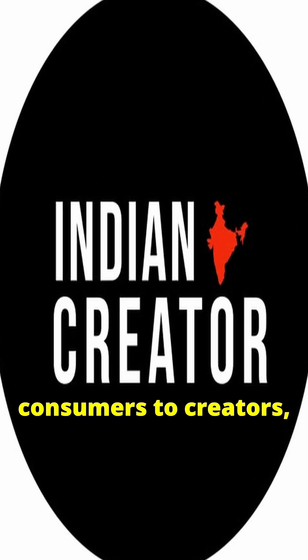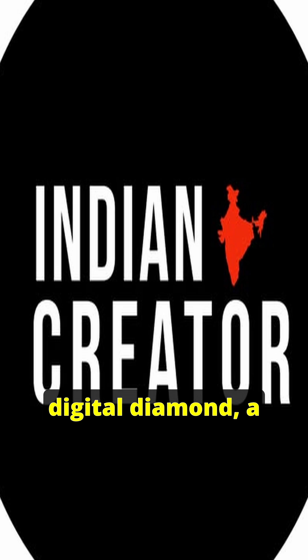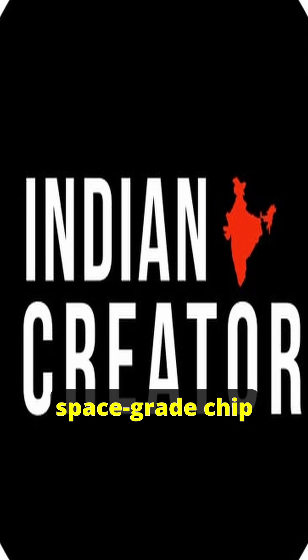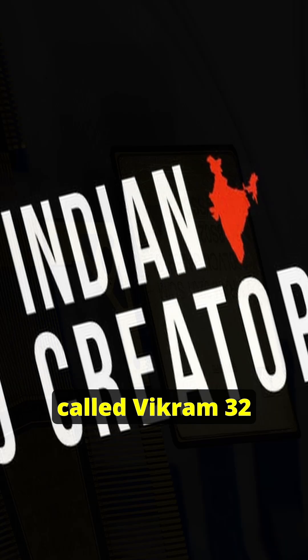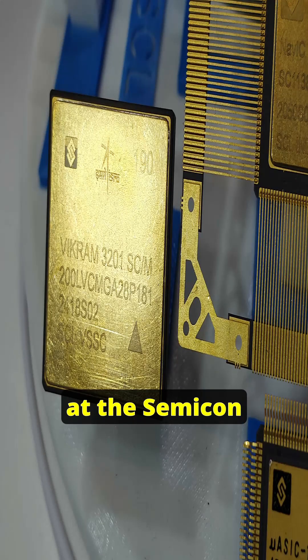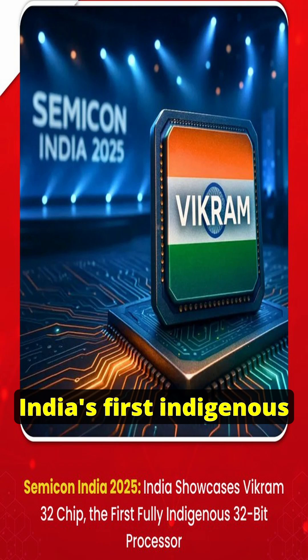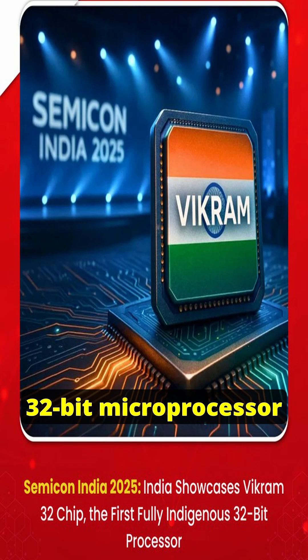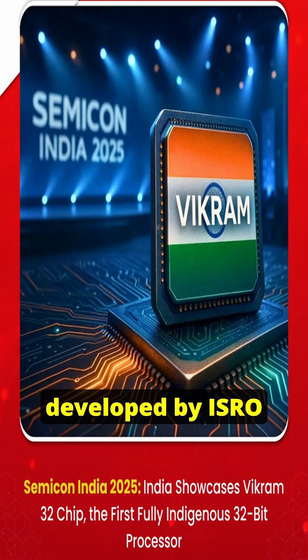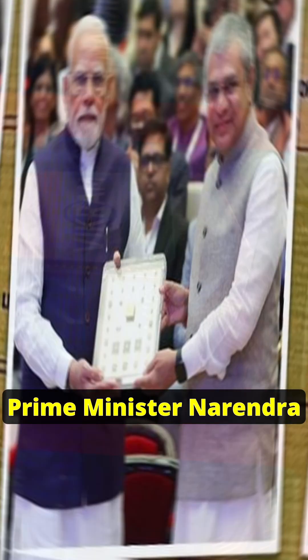From being mere consumers to creators, India has recently crafted its own digital diamond — a space-grade chip called Vikram32 or Vikram3201. It was unveiled at the Semicon India 2025. Vikram32 is India's first indigenous 32-bit microprocessor developed by ISRO Lab, and it has been handed over to Prime Minister Narendra Modi.